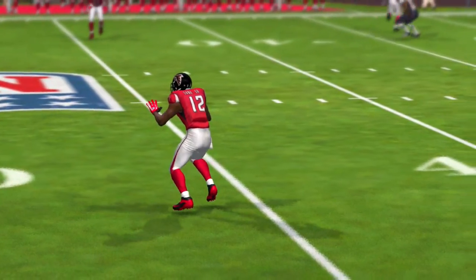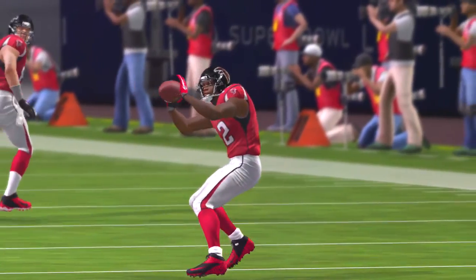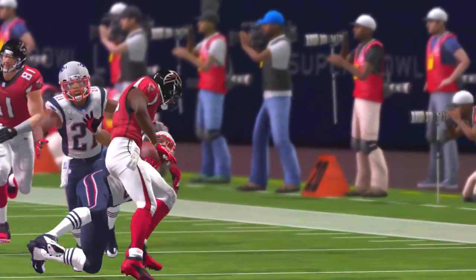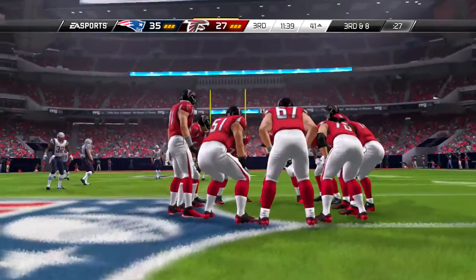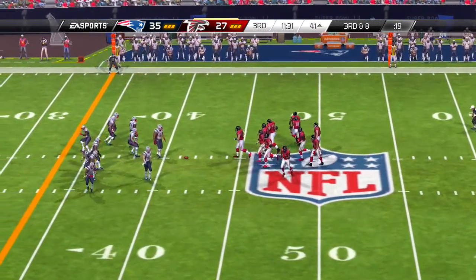Four yards remaining now on second down. Handoff Devontae Freeman, and he's wrangled down, but not before picking up the first. The way they're moving the ball on offense now — somewhere, Coach Hank Stram is grinning. Just matriculating the ball down the field, boys.